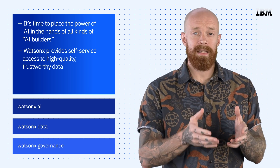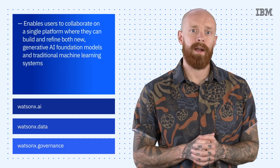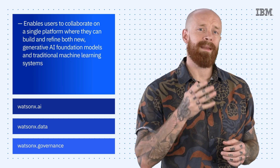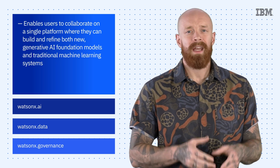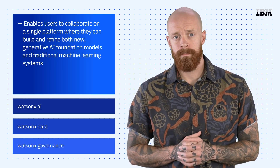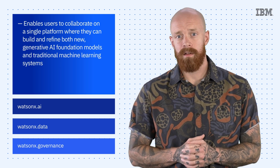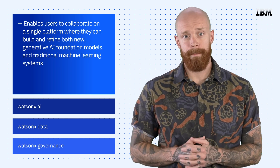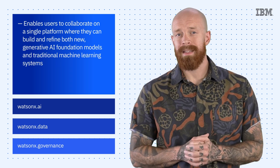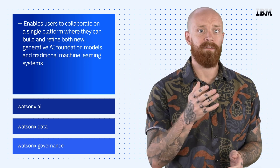It provides self-service access to high-quality, trustworthy data. This enables users to collaborate on a single platform where they can build and refine both new generative AI foundation models and traditional machine learning systems. WatsonX helps facilitate the entire data and AI lifecycle, from data preparation to model development, deployment, and monitoring. And we believe it has the potential to scale and accelerate the impact of the most advanced AI on every enterprise.